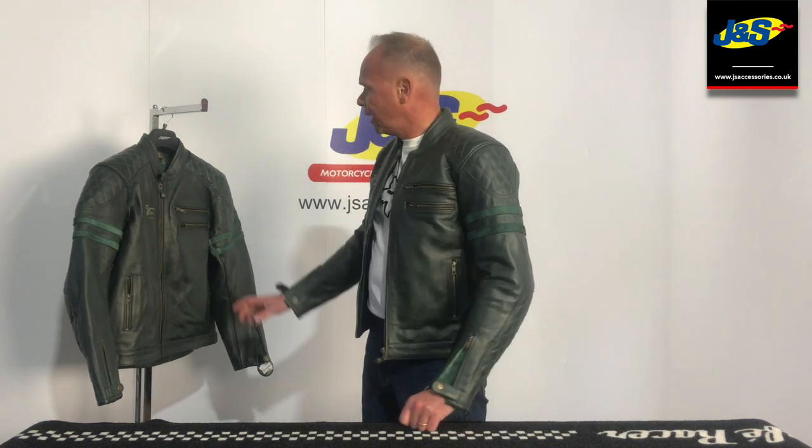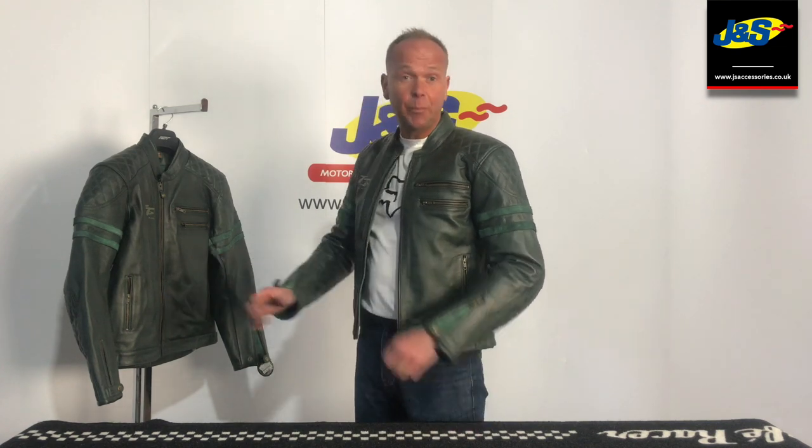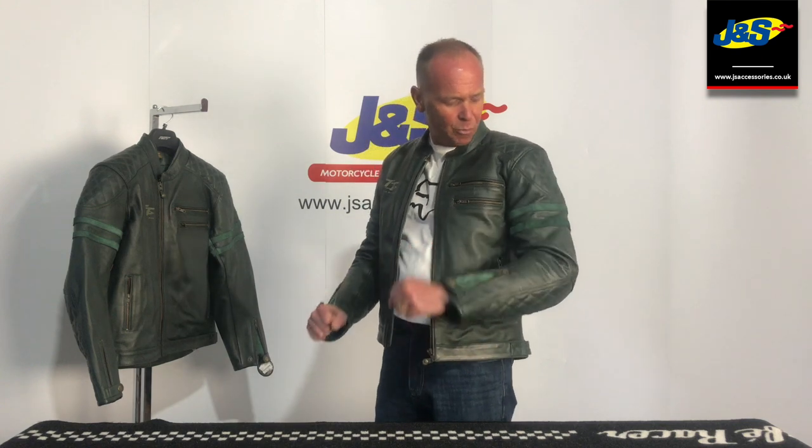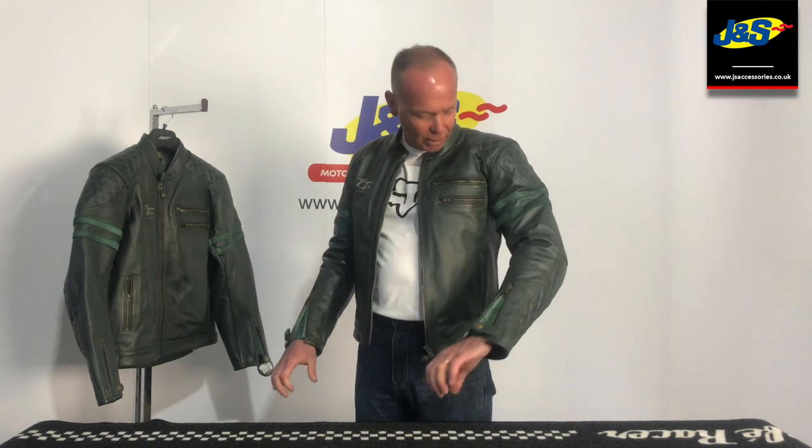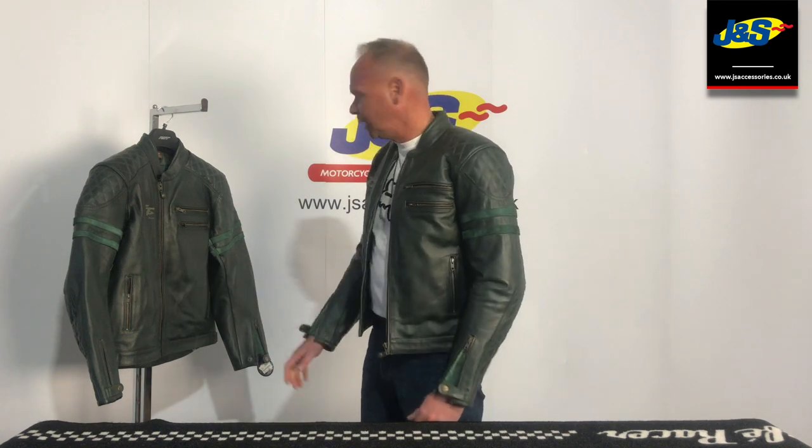Welcome to JNS Accessories YouTube channel. I've got a new product today — it's the RST Alaman TT Hilbury jacket. This is a CE approved jacket with CE approved armor. They've been pretty brave with the color, but once you've got it on it actually looks really good. It's quite unique — not many others have done this sort of color before, but we think it works really well.